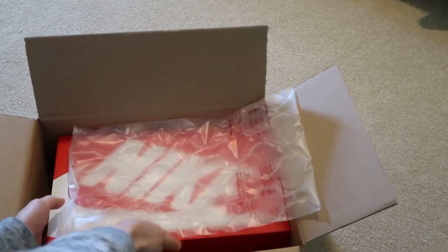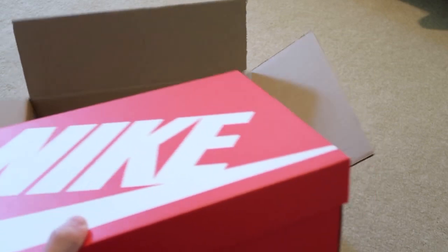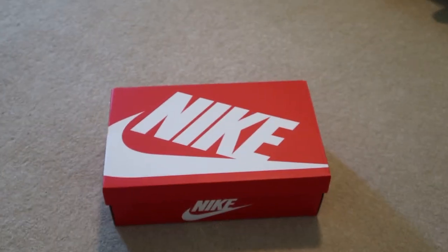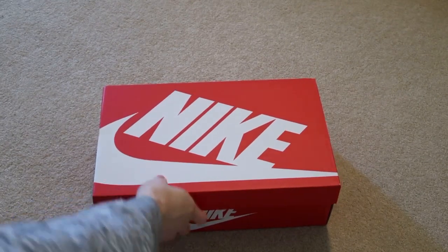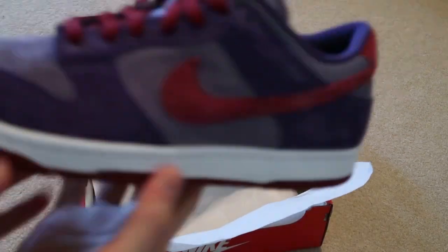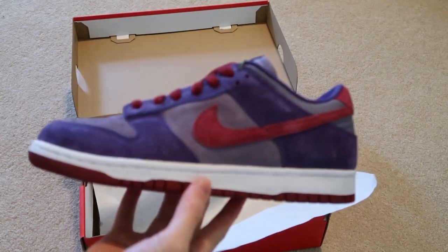These are the Nike Dunks — colorway is Daybreak Barn Plum, the plum Nike Dunks. Let's pick these up. They were re-released — there it is, the plums. Fire shoe.